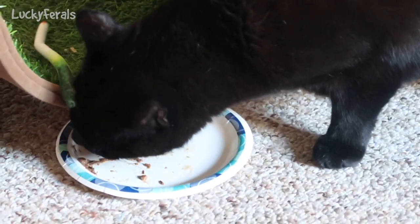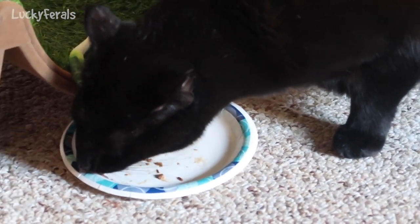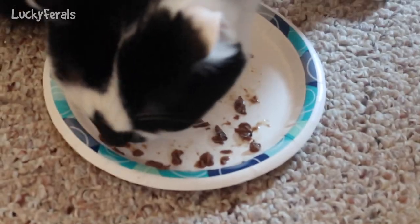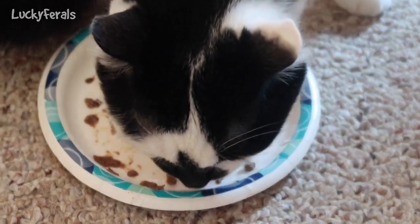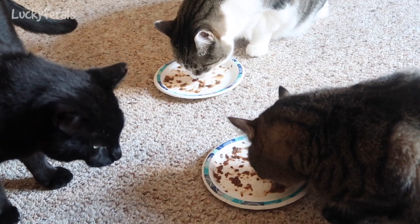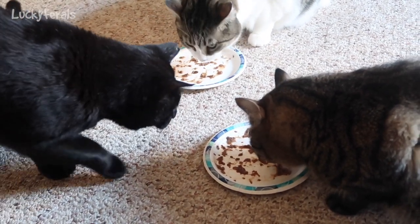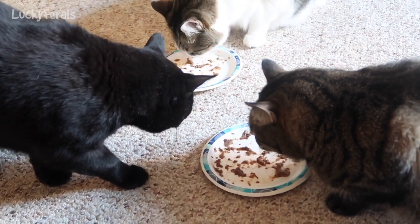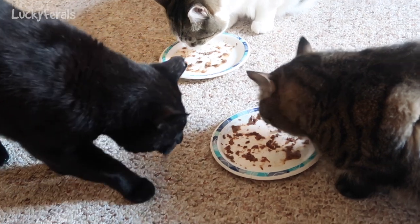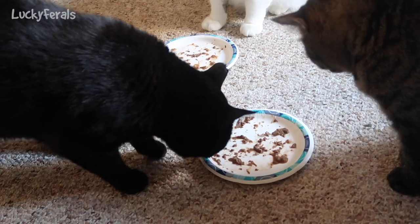Boo is licking his plate clean — that's what we want, we want the cats to lick their plates clean. Good job, Boo, you ate your food. Splash is licking his plate, and Stella's working on hers. And this is what I'm talking about — Boo's looking to see whose food he can eat. He's trying — he says, 'Can I get Simba's food?' He intimidates them and makes them back away.